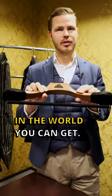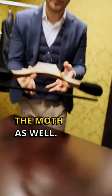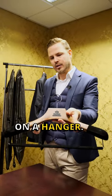In LGFG, this is the best hanger in the world you can get. We have hardwood and it's covered with a special layer so it would keep away the moth as well. We have suede for the shoulders and also for the trousers so they don't fall off, and your shoulders are always neatly intact when you have it on a hanger.